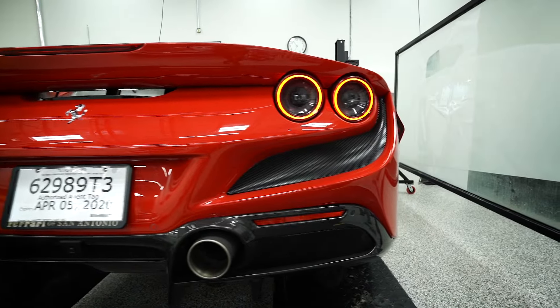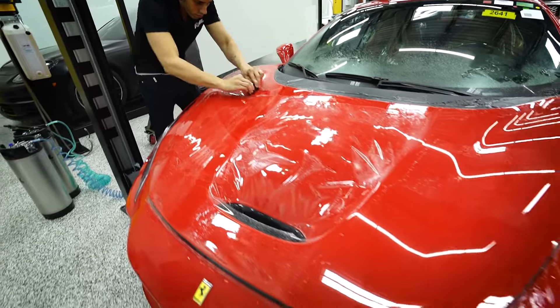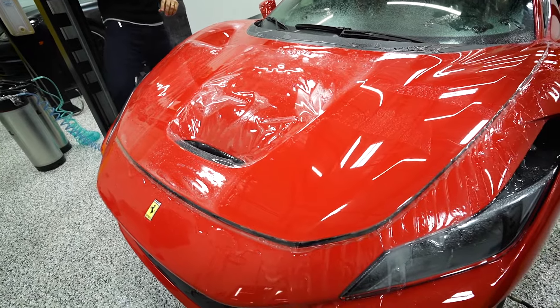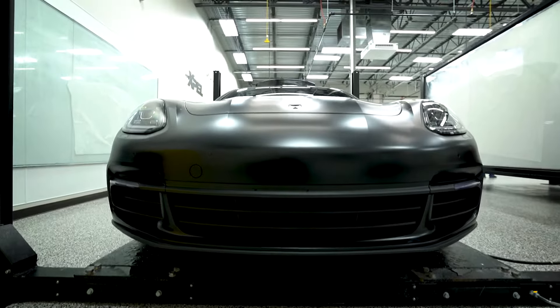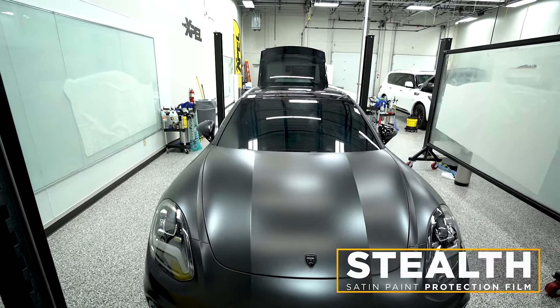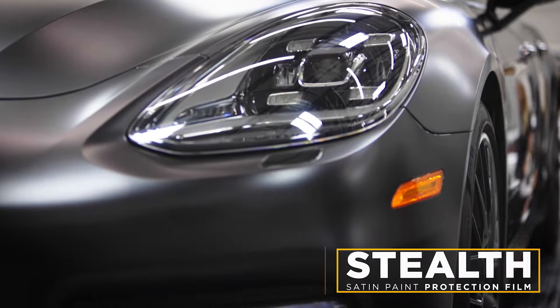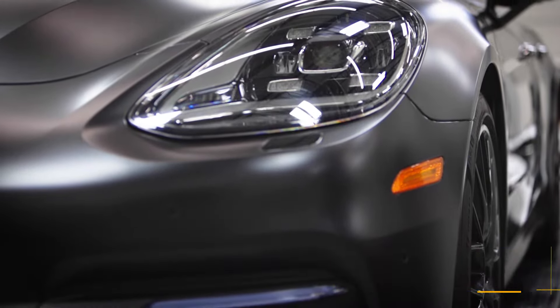Paint protective film is a tremendous investment providing resale value and protection from damage. Another option is the stealth line, which is a matte finish — it doesn't change the color of your vehicle but changes the finish to be completely matte, or stealth as we like to call it.